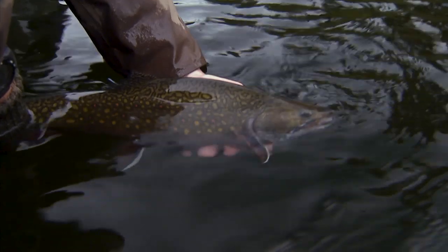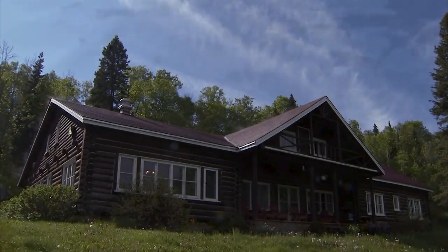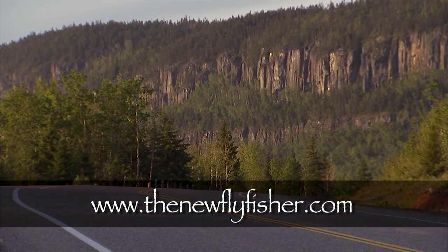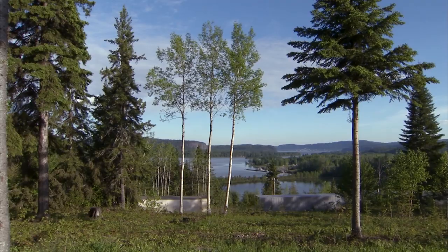We've run out of time for today, but be sure to tune in next week for the conclusion of Brookies on the Nipigan River. For more information on this show and others in our series, visit us at thenewflyfisher.com. From all of us here at the New Fly Fisher, thanks for joining us — tight lines and we'll see you next time.